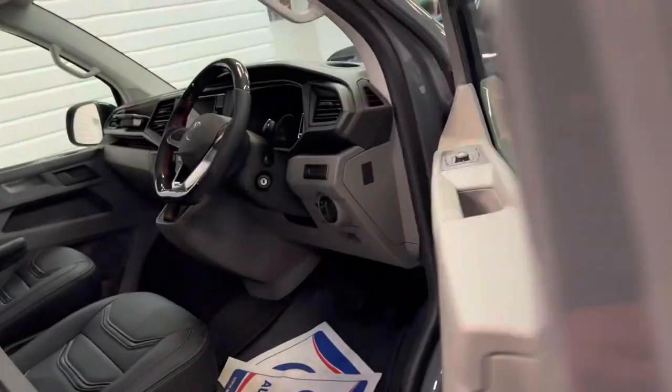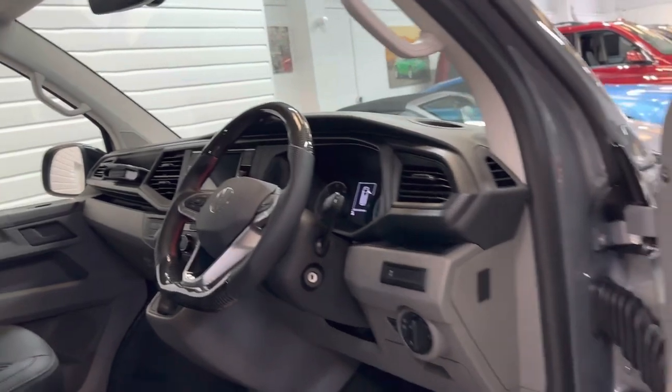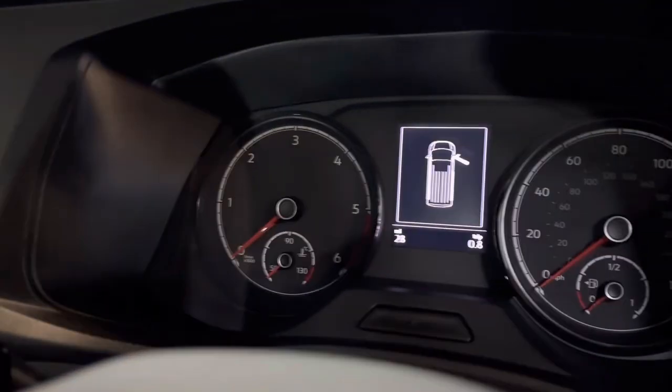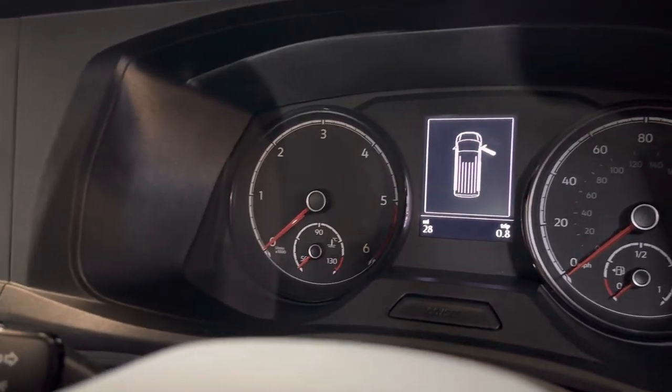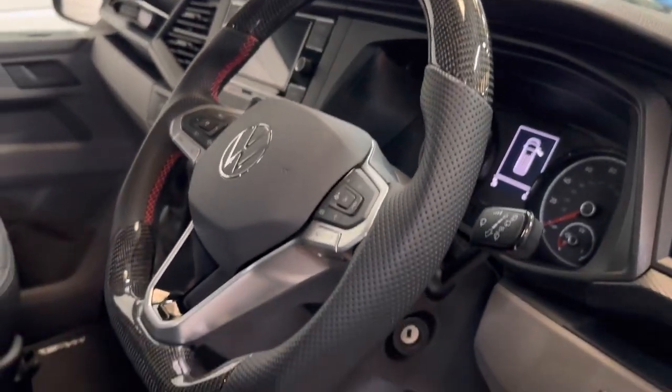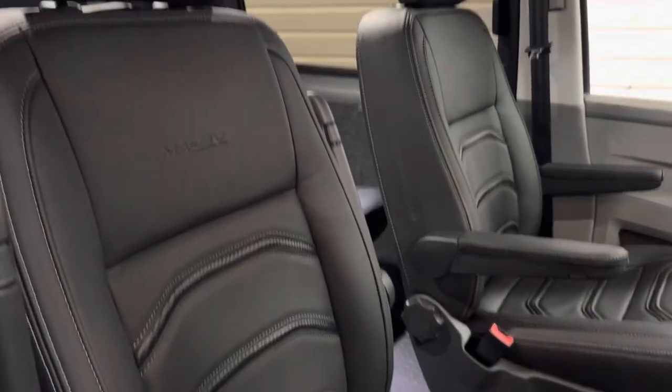Handy having that second sliding door too. The mileage is indeed 28 miles as mentioned. Let me give you a closer look at that steering wheel and the seats as well.